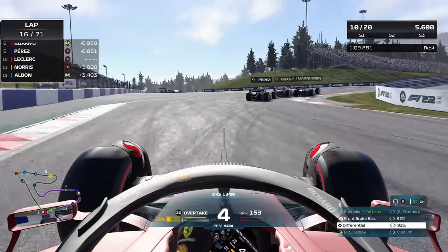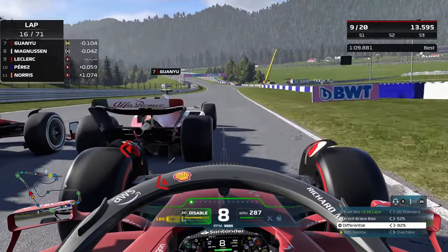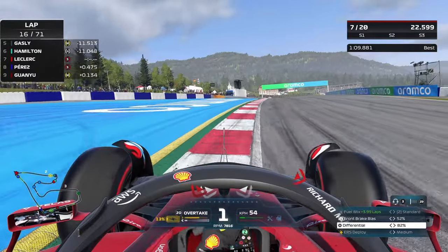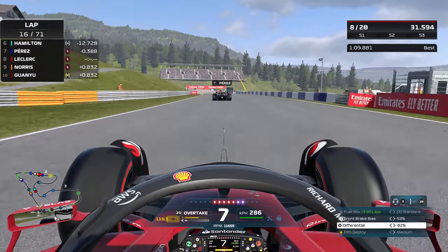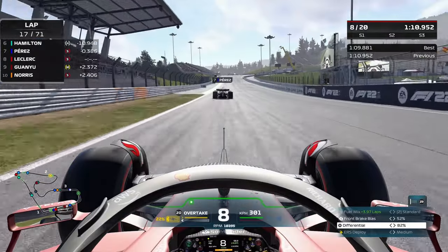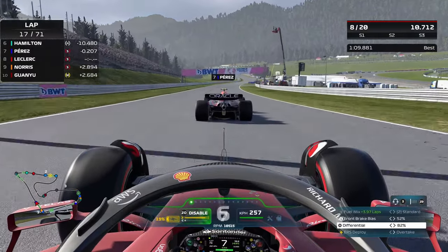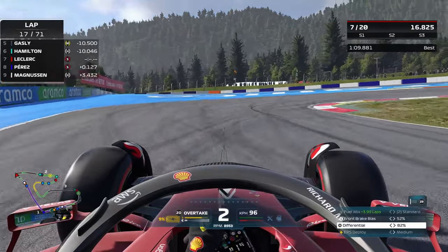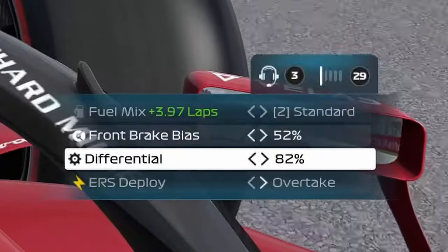Exiting the pit lane and fast forwarding to lap 16 — we're still in the points at P10. Perez, Magnussen and Guanyu Zhou are up ahead. We attempt a triple overtake on this straight leading into the hairpin, three wide, braking hard and downshifting to first gear. Some contact is made with Guanyu Zhou and we get a warning for the collision, but fortunately no damage. We tuck behind Perez — the Red Bull is relatively quick here, but we are significantly faster. Gap down to three tenths; he struggles for traction out of the first corner, and with DRS and overtake enabled we get it done.